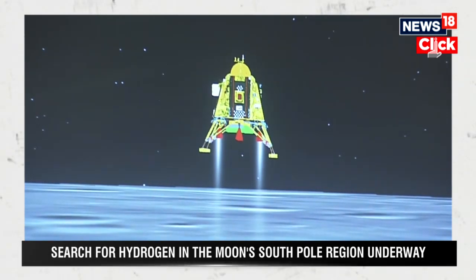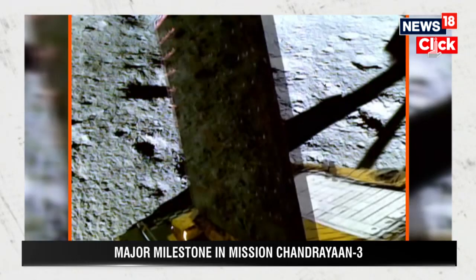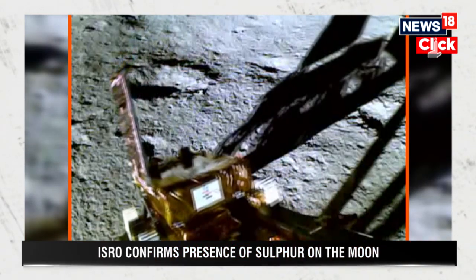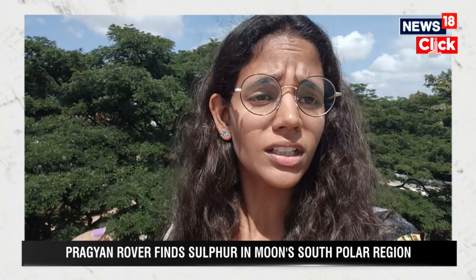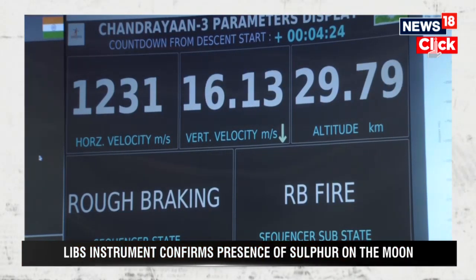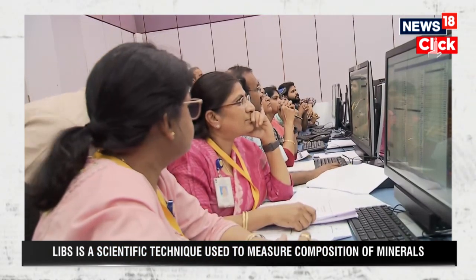On August 23rd, India scripted history by achieving the soft landing of Chandrayaan-3 on the south pole of the moon. Just a couple of hours after the soft landing, once the dust had completely settled, rover Pragyaan rolled out of the lander, went into a sleep mode briefly, and then began its scientific experiments. Since then, it has continuously been sending ISRO important data and findings, all passed to the command centre in Bengaluru.